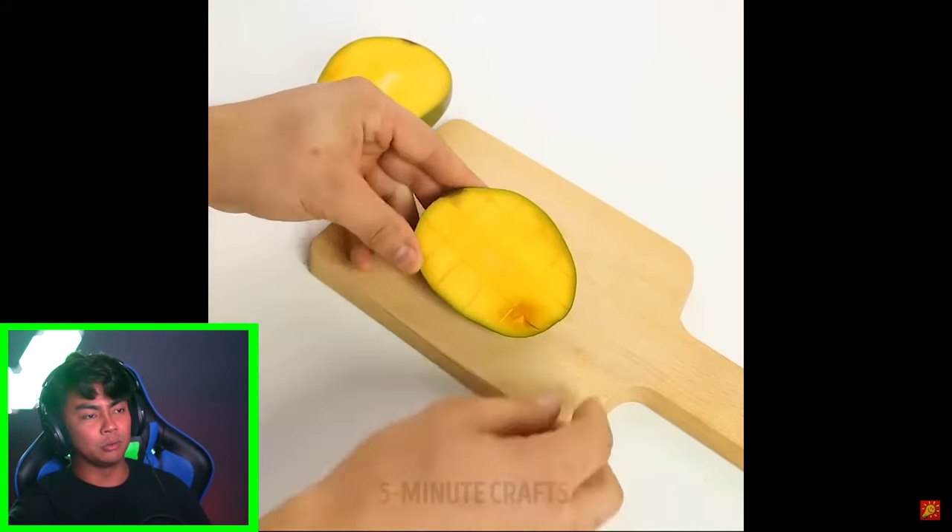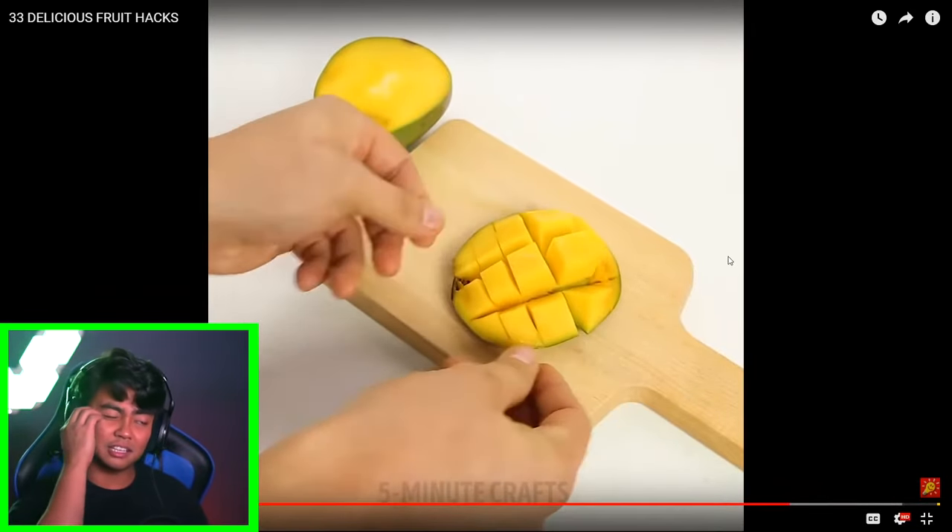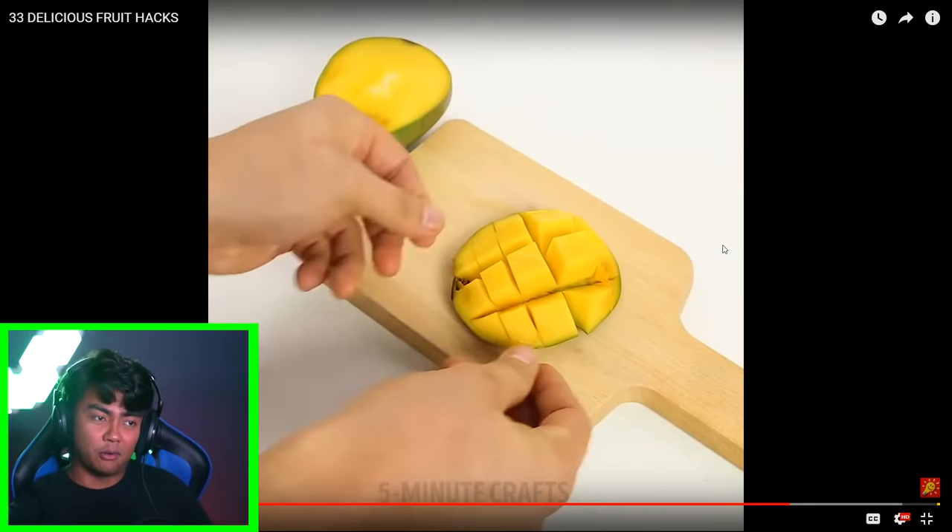Okay, mango. If you're Filipino, we do this all the time — make squares like that. I guess it makes sense, like grandmas tell their kids, 'This is the way to cut a mango.' So all these are just probably hacks from different cultures and how they cut their fruits. But if you're Filipino, this is how you cut a mango.